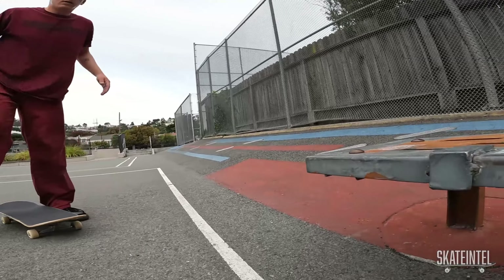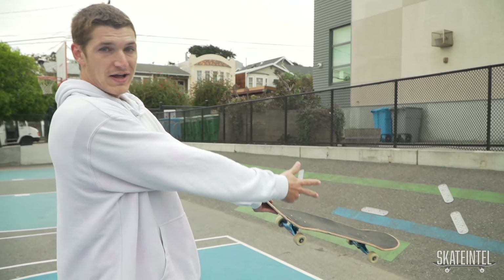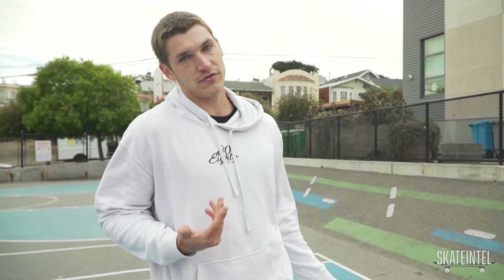So this bottom courtyard's got two metal benches, both of them are pretty fun to grind, but they do have caps on the very end so you can only hit the middle. And it leads right over to this cool bank wall. It's super fun to throw flip tricks on.